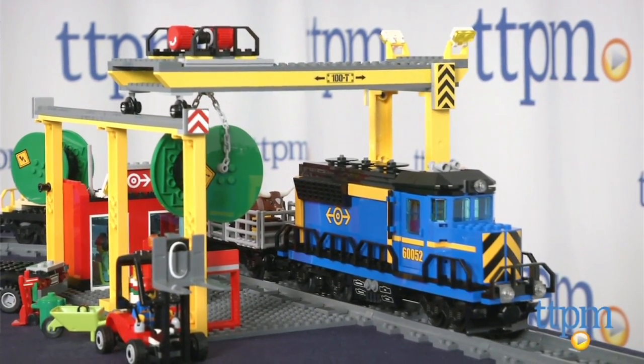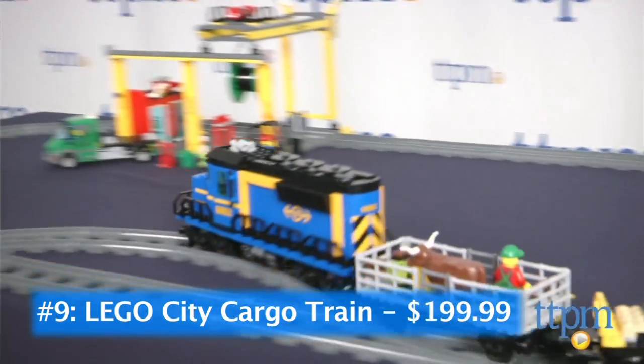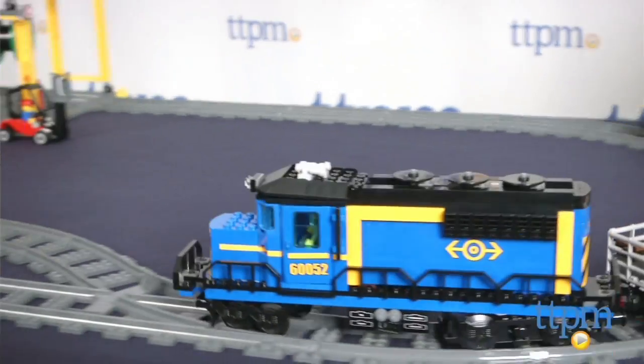At number 9, all aboard for building and playing fun with the LEGO City Cargo Train. With nearly 900 pieces and tons of detail, this gorgeous toy is ideal for all LEGO fans.